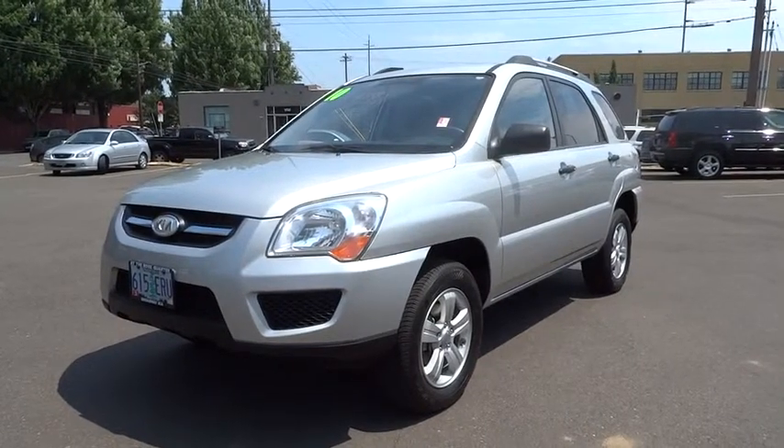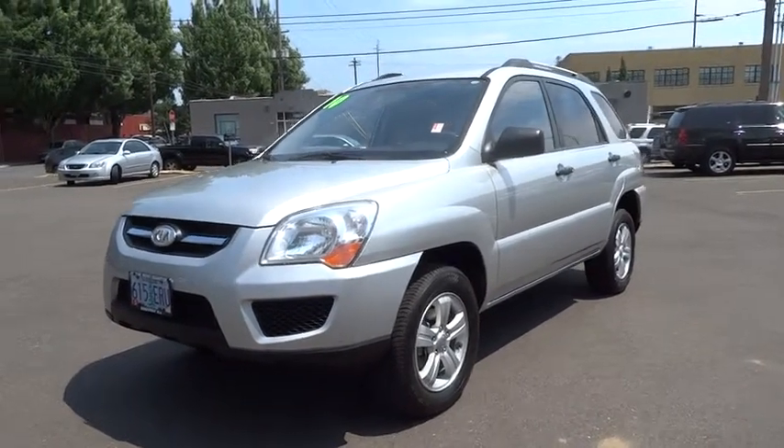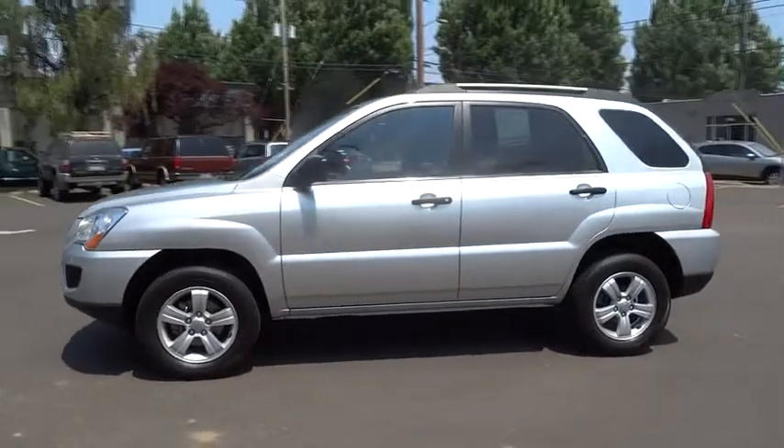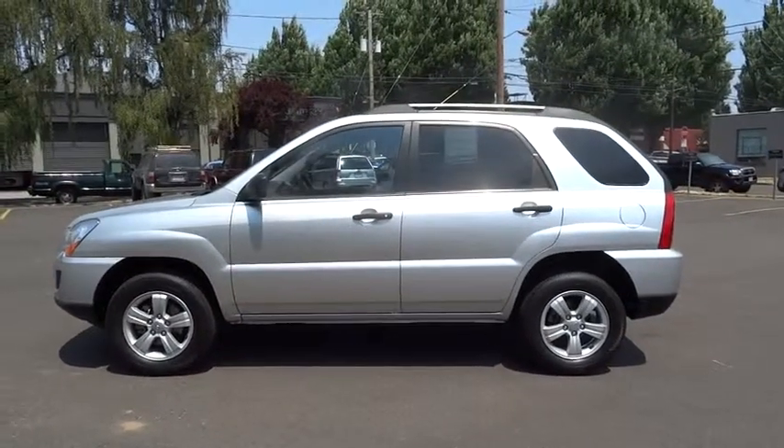The 2010 Sportage. With its sleek and stylish exterior and its roomy, feature-laden interior, the Sportage both looks good and performs well on the road.